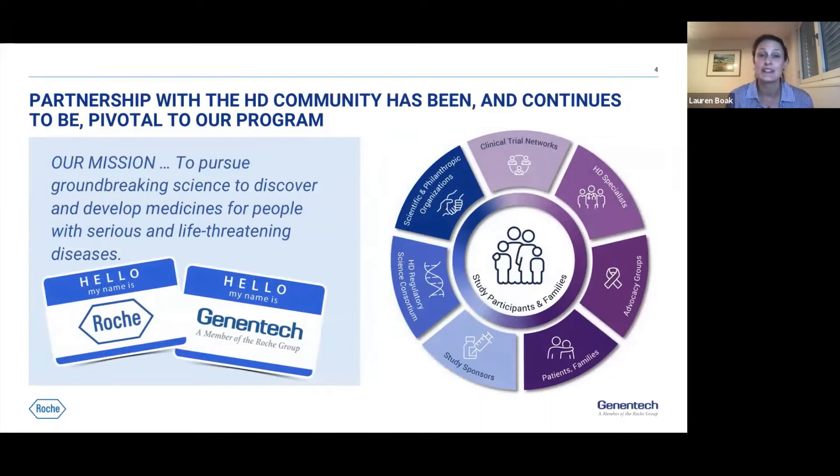I want to take a moment on behalf of the whole team at Roche and Genentech to thank you all and acknowledge the fantastic partnership we enjoy with the HD community. We have learned so much and continue to learn so much, and this has been critical and will continue to be critical for the Tominersen program.